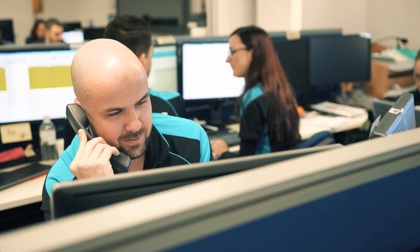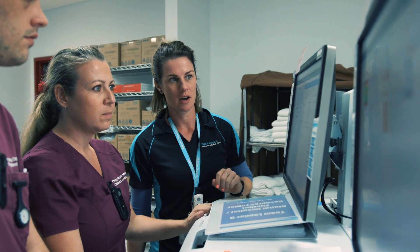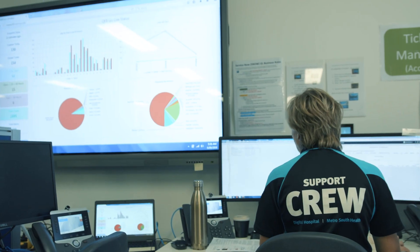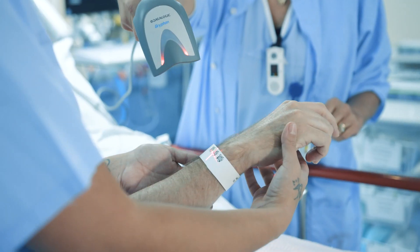Going digital at Metro South Health over the past few years has been a huge undertaking, and with our QE2 hospital becoming the latest digitalised facility in June this year, we're already hitting milestones for improving patient care and safety with faster response times to illnesses.